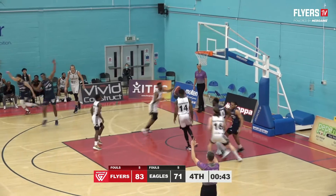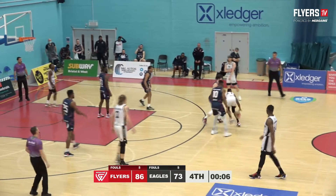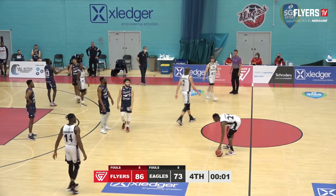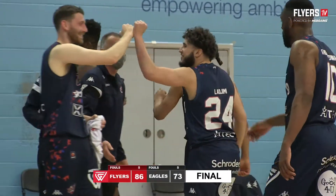Lajimi for three is good — Naseem Lajimi drains the triple. And that will do it from the SGS Wise Campus, in the final game of the regular season. Bristol Flyers come out on top, 86 points to 73.